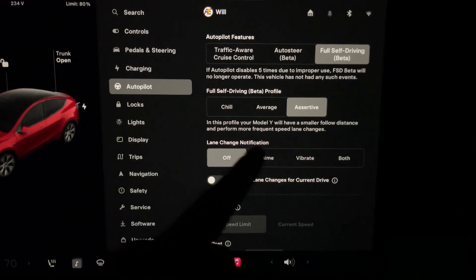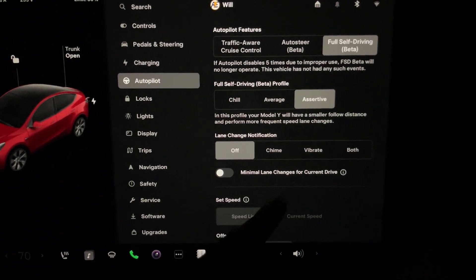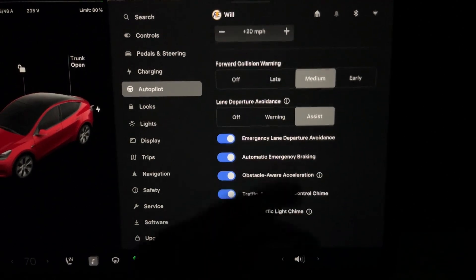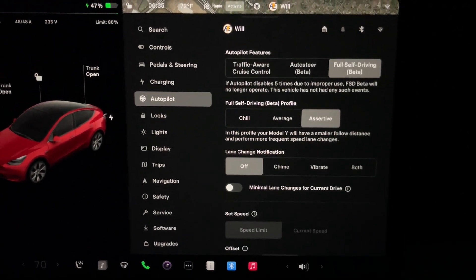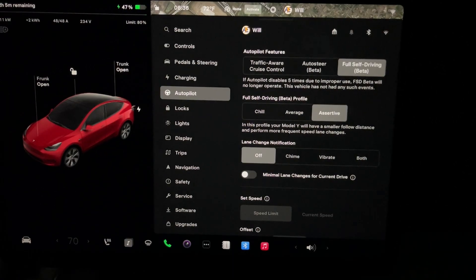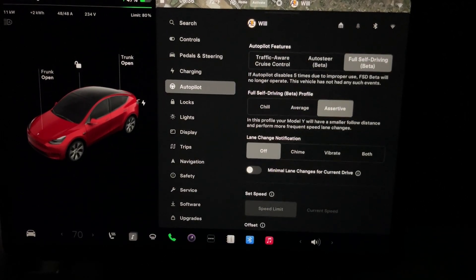Within the autopilot settings, here is our full self-driving beta — I do have it set to assertive. What's missing from here is any sort of summon. Smart summon is not available with this hardware version 4 Model Y. Tesla Vision isn't quite there yet, so we only have the FSD beta and there is no summon available in the settings.